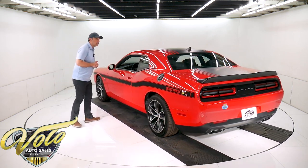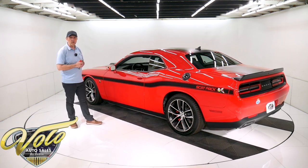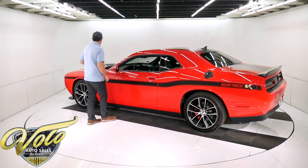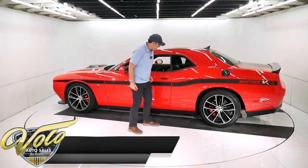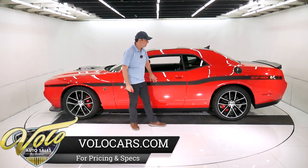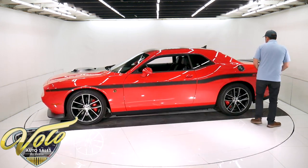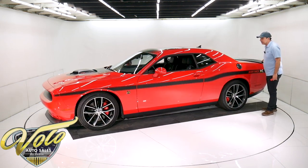Underneath the car is super clean. Now, the outside — it's Tor Red, the name of the color. It's got these scat pack shaker striping over the top. The owner did add the side stripe; that's a sticker. You could take it off if you wanted to, but I don't see why someone would. Part of the package is the black gas cap cover.